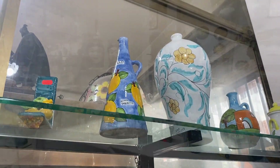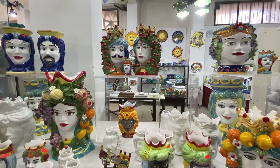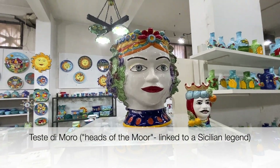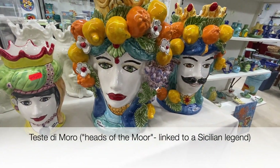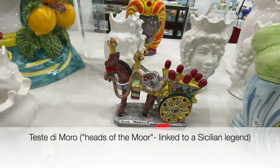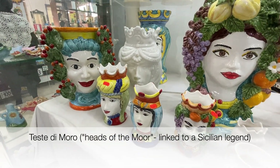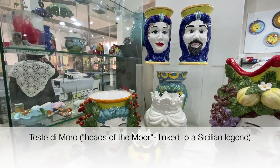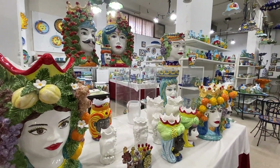Interesting modern design. Before we leave, we must view the exquisite beauty of these figures called Teste di Morro — absolutely splendid. Some of the Nino Parruca masterpieces. This is worth a few hundred euros, as you can imagine. Here's even a Sicilian cart in the midst of the splendid Teste di Morro. Nino Parruca, age 78 today, still designing his exquisite Maiolica. Thank you for your contribution to the extraordinary art of Sicily.